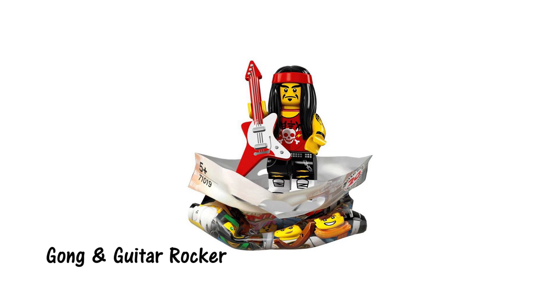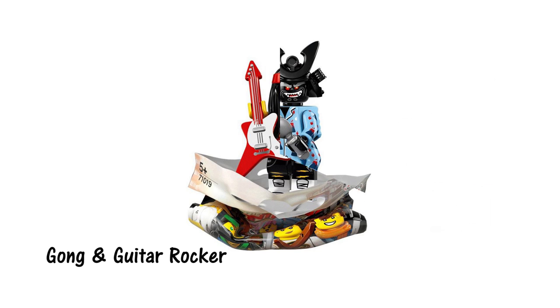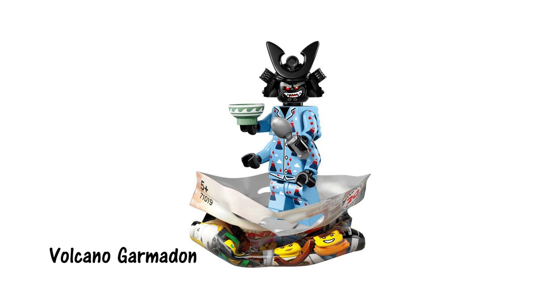His hairpiece is the same as the Series 7 hippie, recolored or reprinted. I actually really like this minifigure. Seeing as we know there is a volcano within spitting distance of Ninjago City, is it safe to assume that Garmadon is living near or even inside the volcano? Like casual Lloyd, he also comes with a spoon and bowl — our first hint that father and son might have more in common than they first realize.